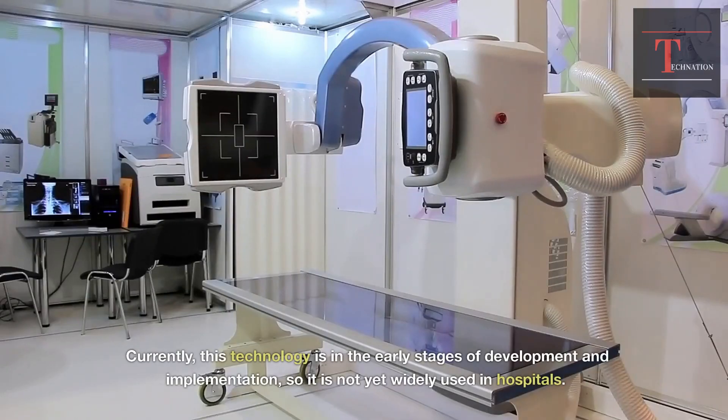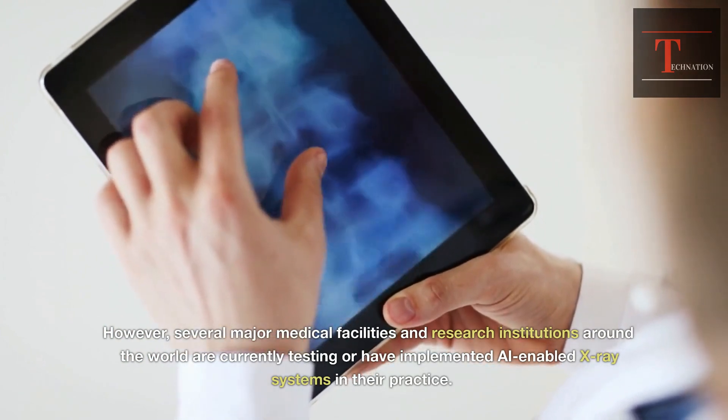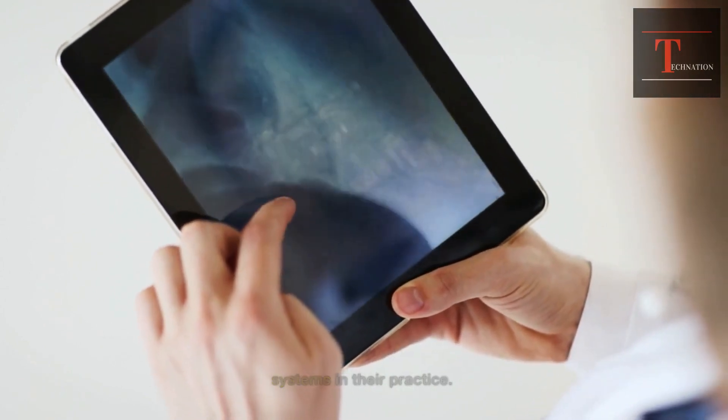Currently, this technology is in the early stages of development and implementation, so it is not yet widely used in hospitals. However, several major medical facilities and research institutions around the world are currently testing or have implemented AI-enabled X-ray systems in their practice.